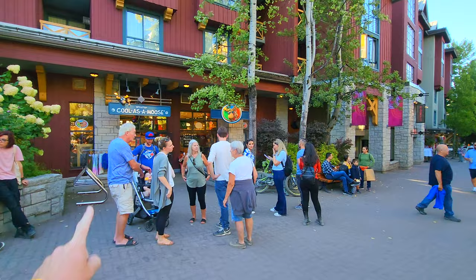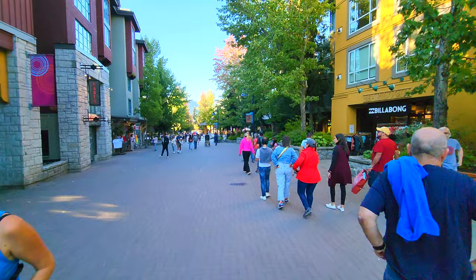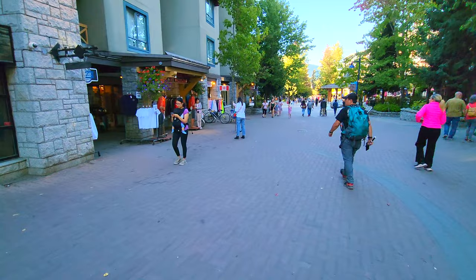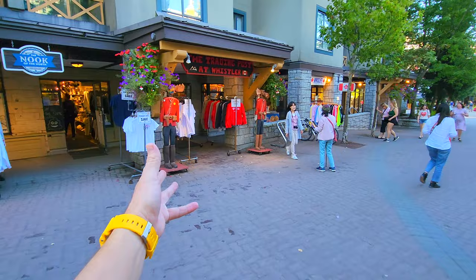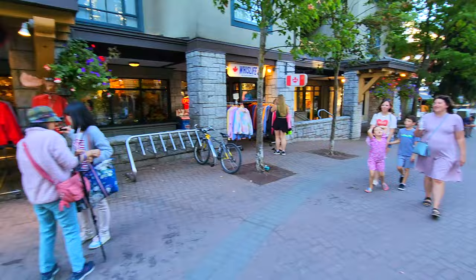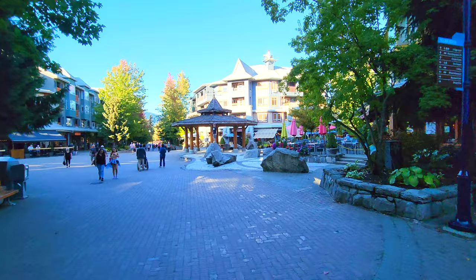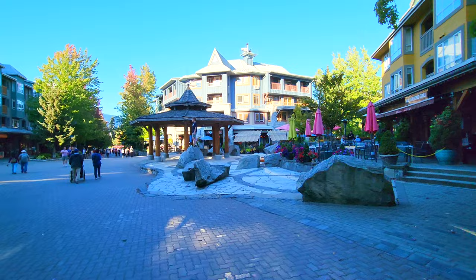You definitely want to bring back home a moose that says Whistler on it. Just past an ice cream shop on the right — Billabong, if you want your surfing attire. We are so far from the beach or the ocean. I always find it funny to have surf shops in locations like this, but apparently they make their money here. This is the Trading Post at Whistler, where you can take your selfie with a moose. The plural of moose is probably just moose. There's some cool rocks right here in this little plaza with a whole bunch of restaurants around it and a neat little gazebo.